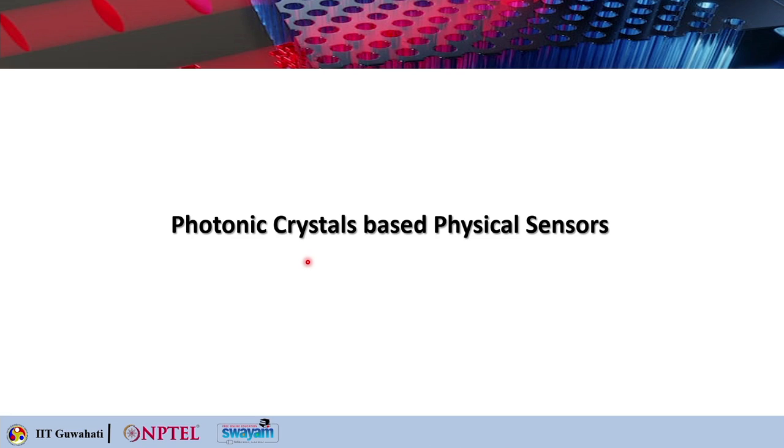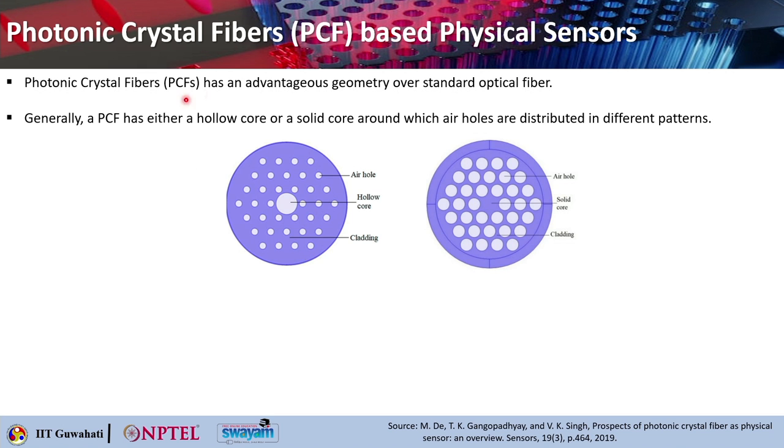The first topic is photonic crystal based physical sensors. Photonic crystal fibers have an advantageous geometry over the standard optical fiber. A PCF has either a hollow core or a solid core with air holes forming the cladding, or a solid core with air holes distributed in different patterns. Light is guided by the distribution of these air holes.